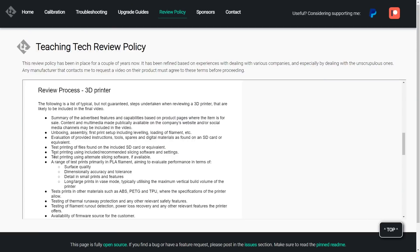Part of my job in running this channel is reviewing new 3D printers, and when I do so I try to test them thoroughly enough to expose weaknesses so you can make an informed decision. To achieve this, I have a series of checks and tests that are outlined in my review policy.